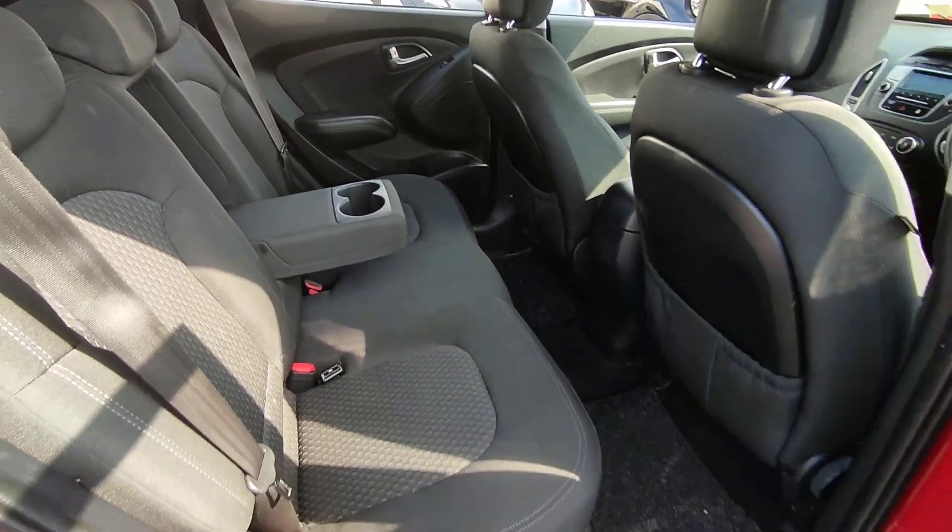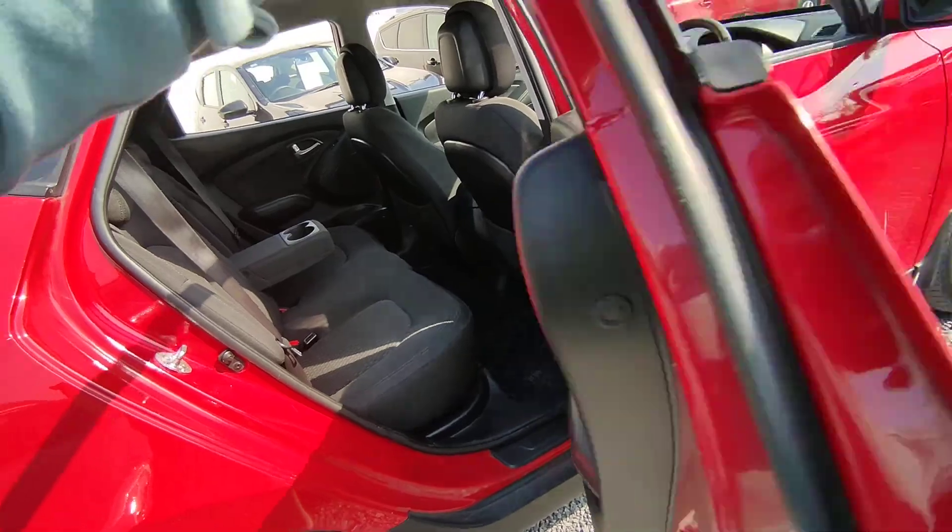Armrest, cup holder. Very spacious, very clean. All our cars come in a full detail valet, inside and out.